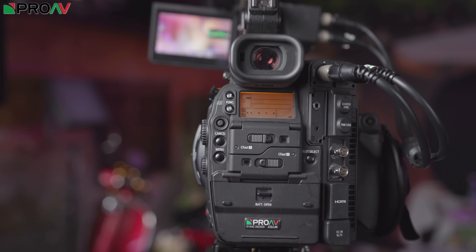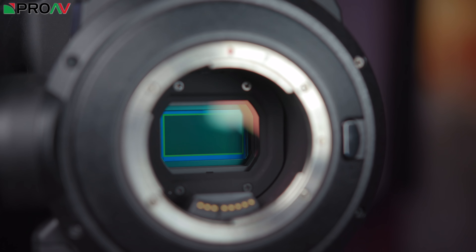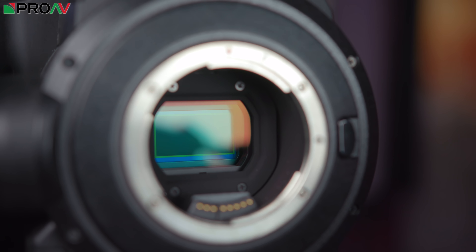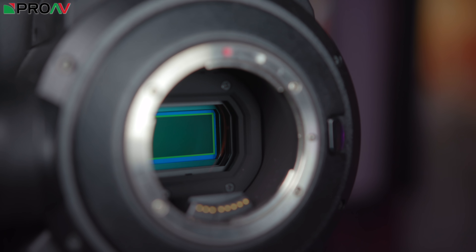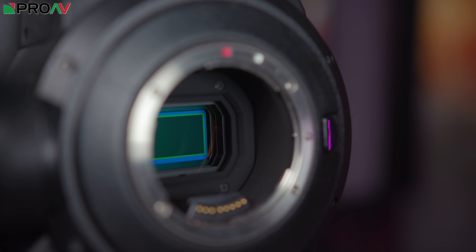Inside the C300 Mark II is a beautiful Super 35mm sensor. The dynamic range is fantastic and the colour performance is exceptional. The skin tones look really lovely — people have come to expect that from Canon cameras nowadays, but it is a large part of the reason that people end up choosing this camera, myself included. The skin tones are just fantastic.